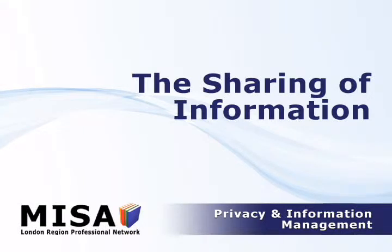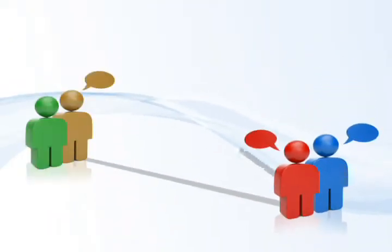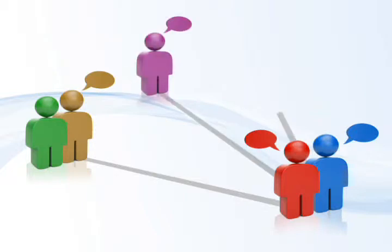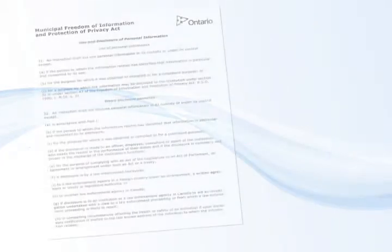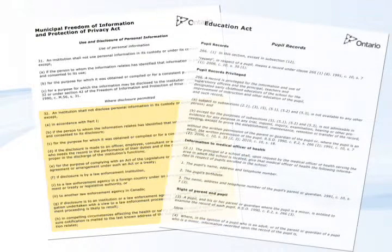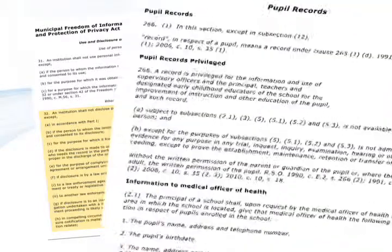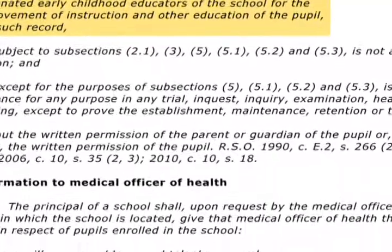A typical school day will see the ELK team involved in dozens of conversations about their students — some with parents, others between the teacher and an early childhood educator, and some with principals or educational assistants. Many of these conversations will contain private information that needs to be protected. Section 32 of the Municipal Freedom of Information and Protection of Privacy Act (FIPPA) and Section 266 of the Education Act clearly define those authorized to share private information, limited to the ELK team, school principal, and superintendents. Others may be included with parental permission or as circumstances arise.